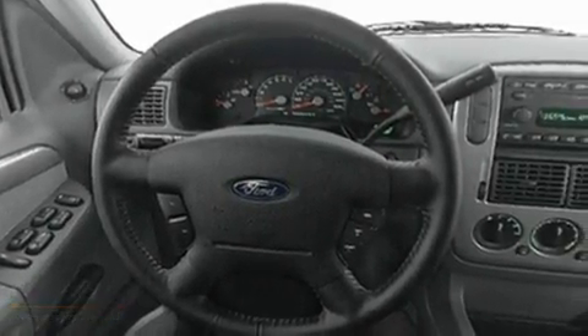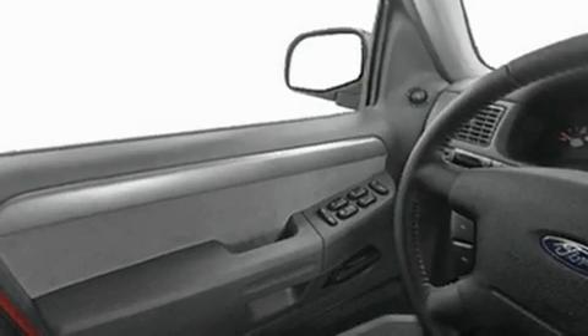It has a 4.0-liter six-cylinder engine, an automatic transmission, and four-wheel drive.